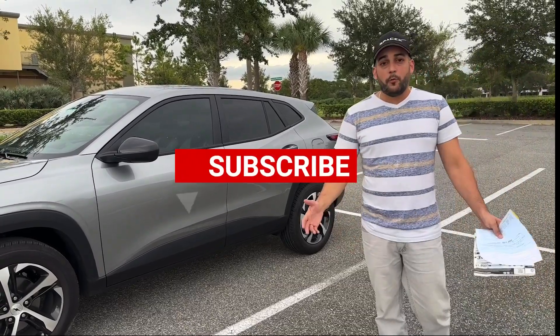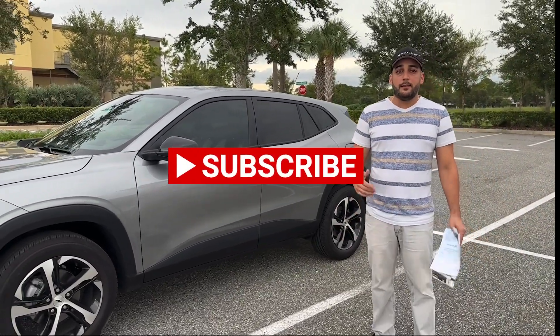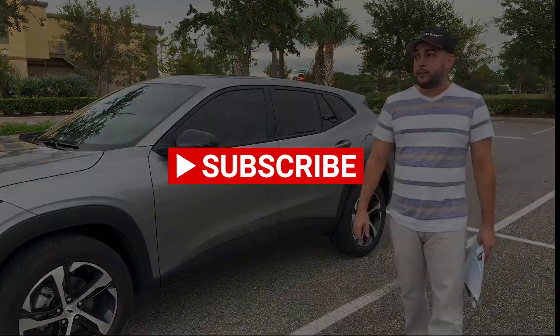If you want to see more videos like this, subscribe, give me a like, and leave some comments below. Hope you stay tuned for the next one. Bye!